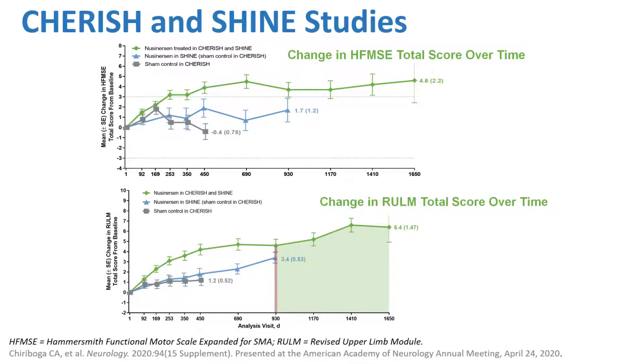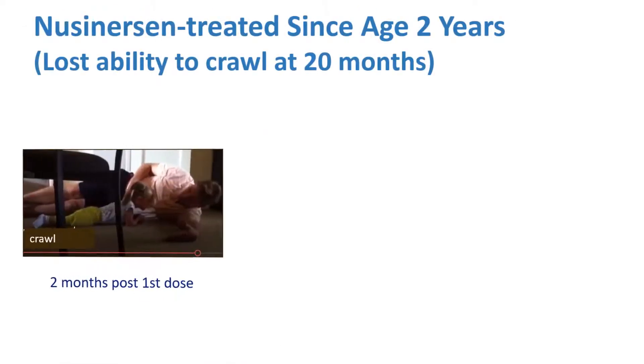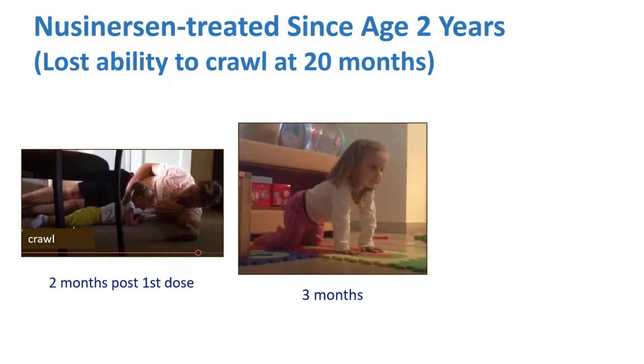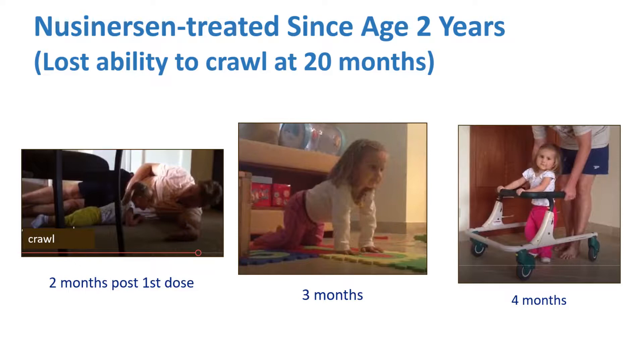This tells you about the durability of the response to nusinersen. Here is a patient of mine who lost the ability to crawl at 20 months of age. She was treated at age 2, which is early in this study — the earliest entry was two months prior. After starting doses there was still no response at two months, but by three months she was crawling on all fours, and by four months she was walking with the assistance of a walker.